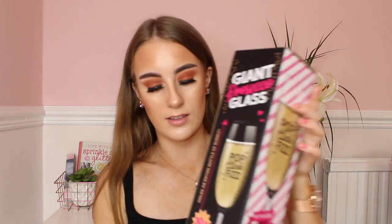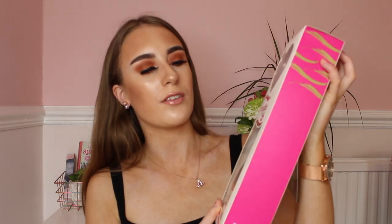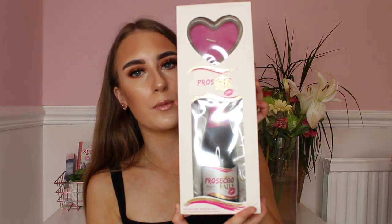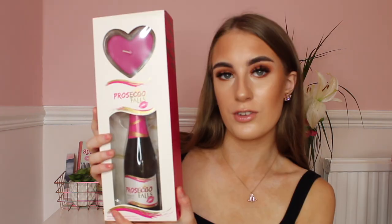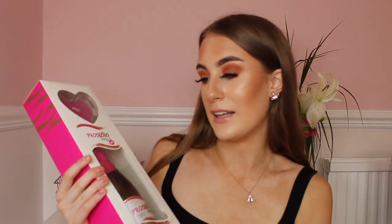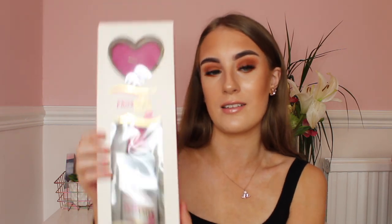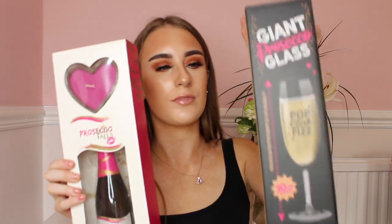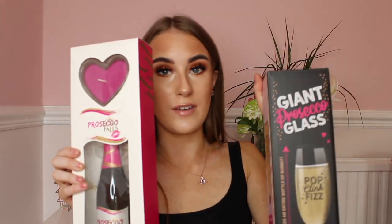B&M Bargains sell the best gin sets and prosecco sets. This one basically has a little heart candle and then a little bottle of prosecco — it's £4 guys, which is so cheap and so cute. These two items would actually be really nice together because you'd be able to have the prosecco and then the big prosecco glass. Perfect.